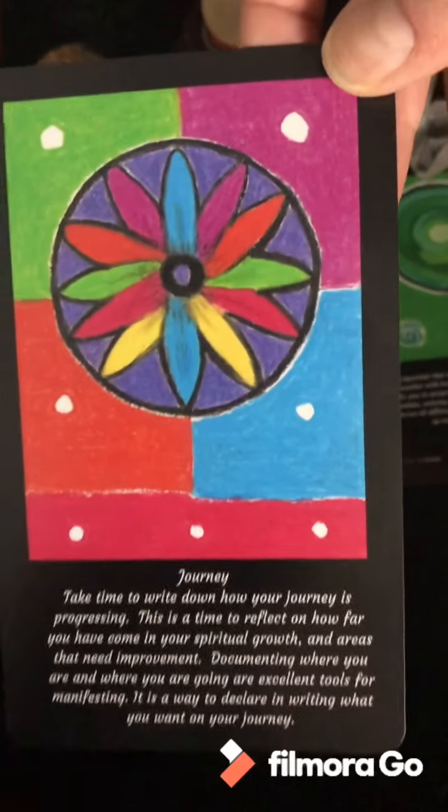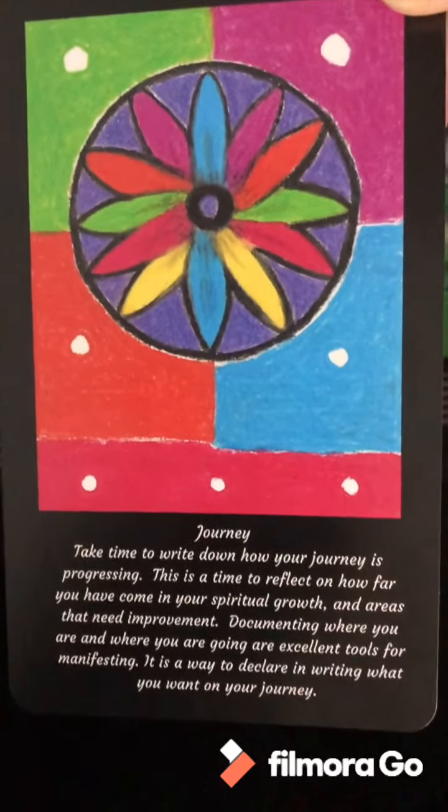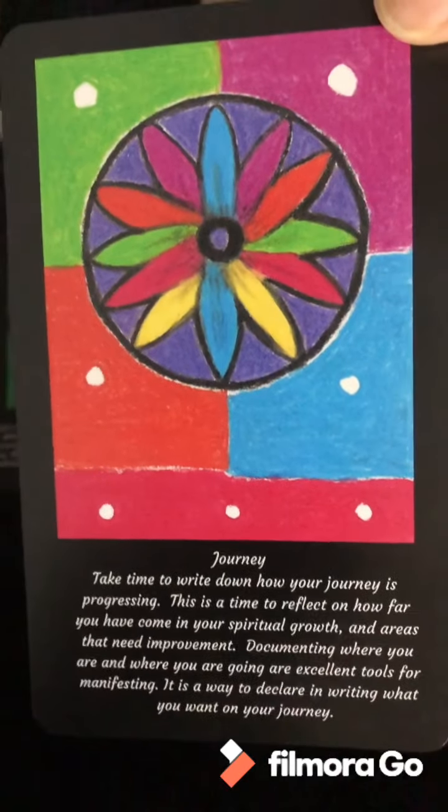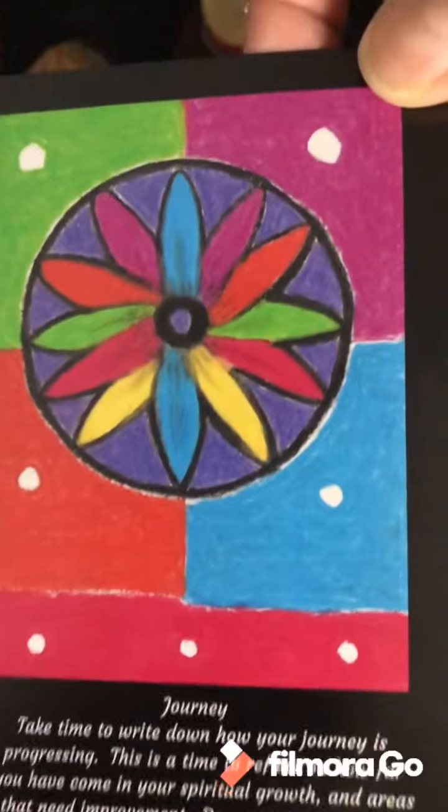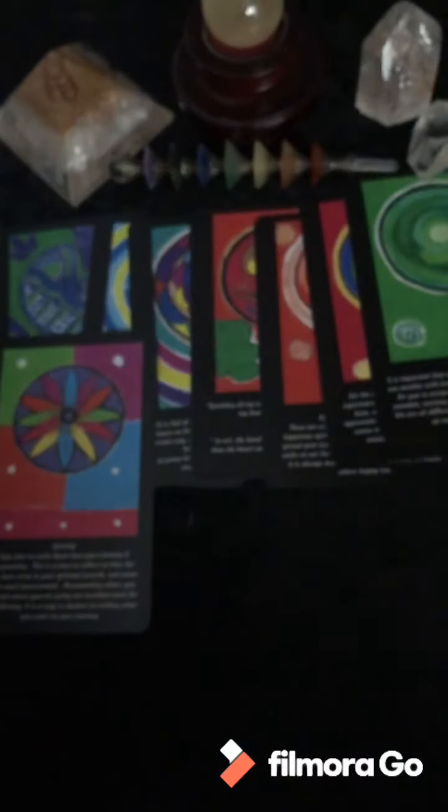Here we go — Journey. There it is, Journey. That's my favorite one. That's all in the raw. If you look really close you can see all the flaws, and that's okay — I'm okay with that.